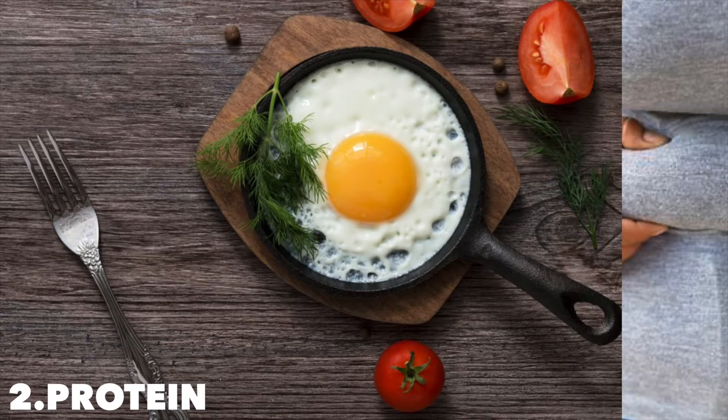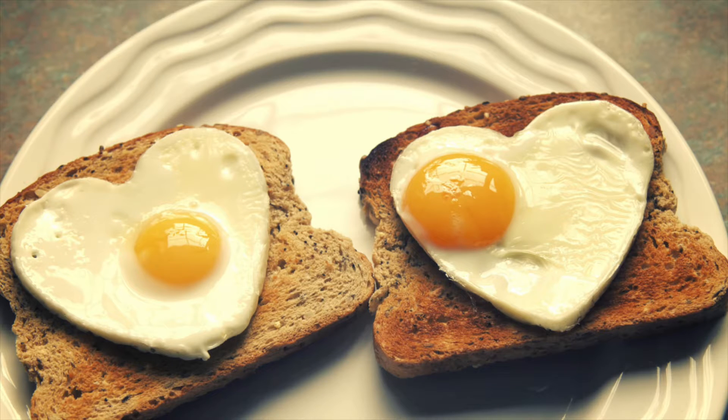Number two: protein. Protein may be the most important macronutrient for weight loss. Research shows it can reduce cravings by 60 percent and boost metabolism by 80 to 100 calories per day, and help you eat up to 441 fewer calories per day.